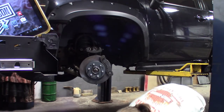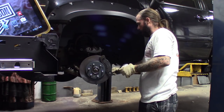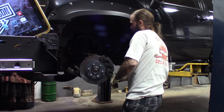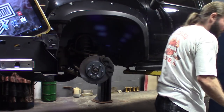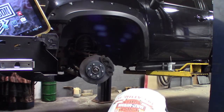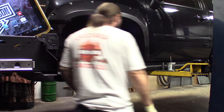Alright, grease up these slides. This you want to be pretty generous with — make sure there's enough on there. Make sure they move freely. Slap the caliper back on. That's one side down. Start getting some of this stuff ready on the other side. Now that I got all the tools out, it should be easier.